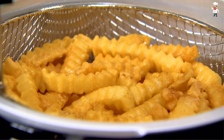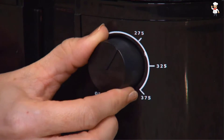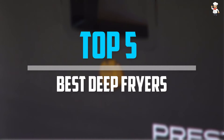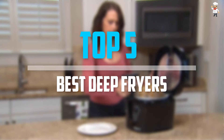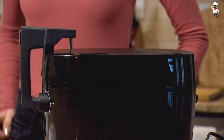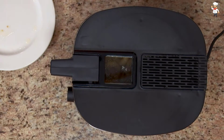Are you looking for the best deep fryers in your budget? Well, in today's video we break down the top 5 best deep fryers that are available on the market. I tried to make the list based on their popularity, quality, price, durability, user opinions, and more.